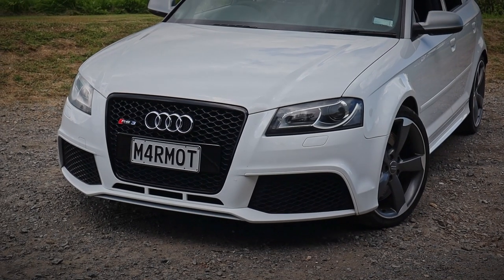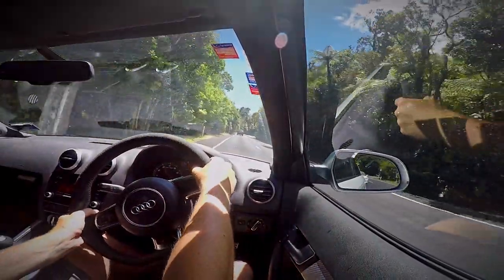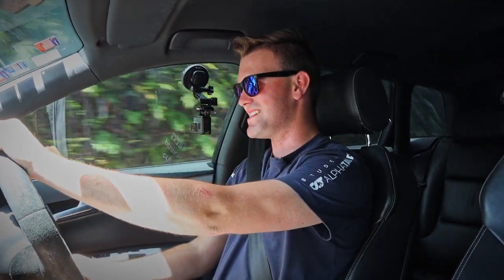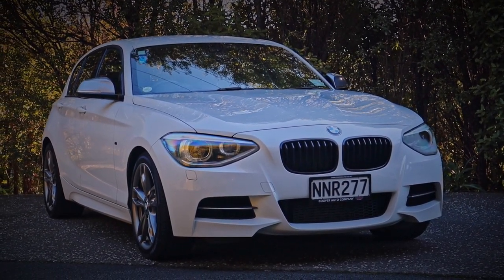Thank you very much for watching this episode of Kiwi Car Life. I can confidently say that this is the best hot hatch I've ever driven for the price. These things are getting pretty darn cheap now, given how easy they are to modify and how fun they sound on track. And how incredibly fast it is — that is neck-snapping performance. I would say this is absolutely worth every penny. If you want to see me reviewing a Golf R, click over here, and if you want to see me reviewing a BMW M135i, click over there. I'll look forward to seeing you again next time.